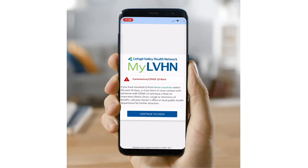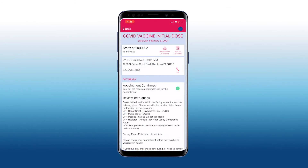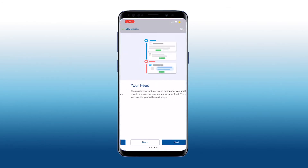Once you have created your MyLVHN account, take time to explore all the easy-to-use features MyLVHN has to offer that will help you take greater control of your health.